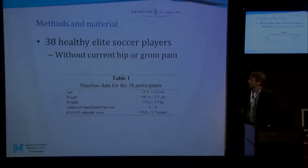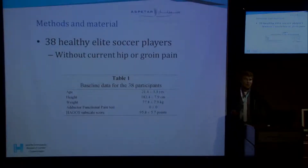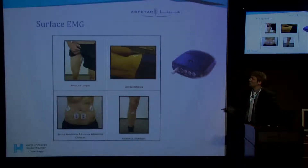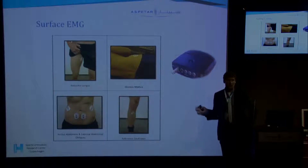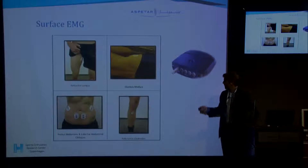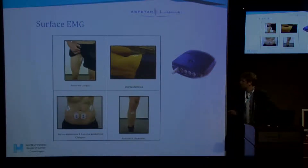We had a good cohort of 38 healthy elite Danish soccer players. They were all healthy with no current hip or groin pain, which we tested with the adductor functional pain test and the Hager score. We used surface EMG during the exercises. They did a familiarization session before performing the exercises, and you can see the placement of the different surface electrodes here.